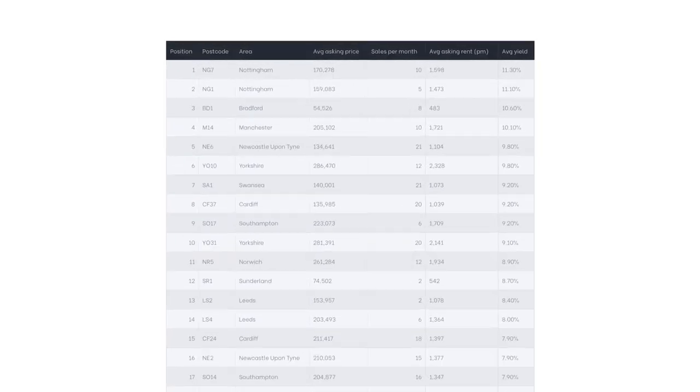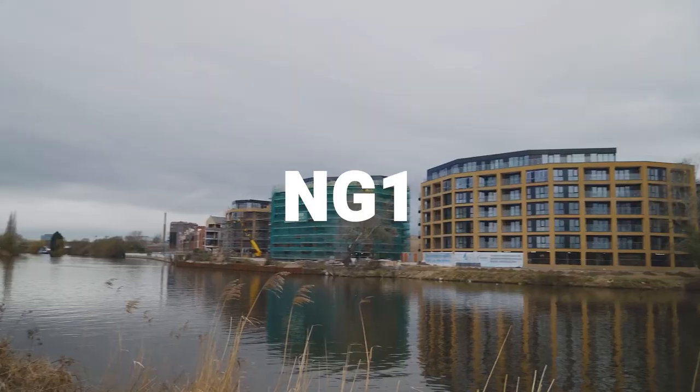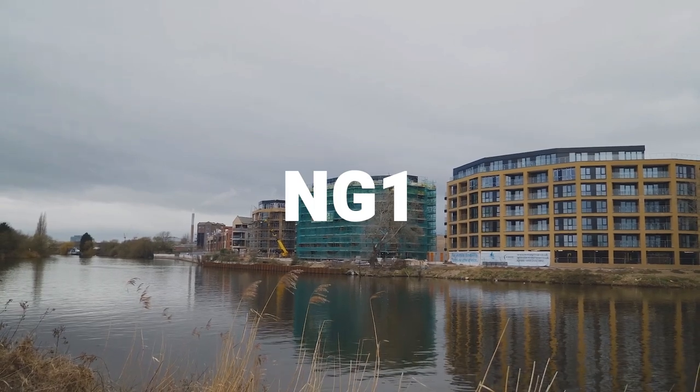As you can see, both of the top spots go to postcodes in Nottingham — NG7 and NG1 — where the average yield is supposedly over 11 percent. I know a bit about Nottingham and I know this isn't right. I think all the yields in this list are probably overstated, but as long as they are accurate relative to each other, it'll still tell you something.